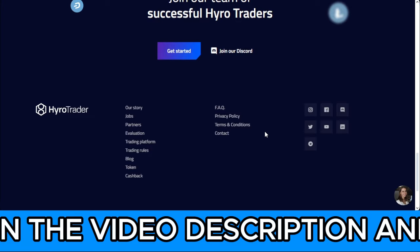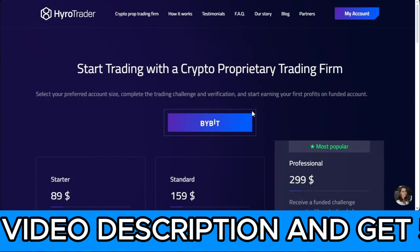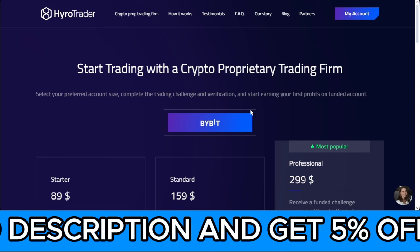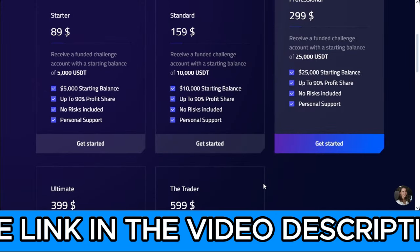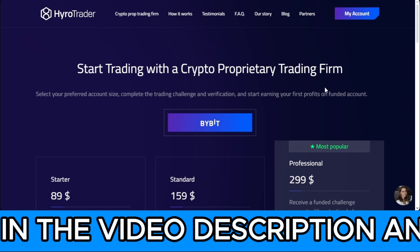If you join their Discord, you see a lot of people getting paid every day, so I decided to share this with you. The discount code I'll leave on screen or in the video description comes with a 5% discount — it's attached to the link, so just use that link to get the 5% discount on your account.